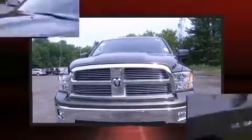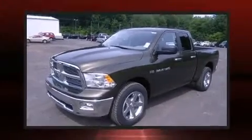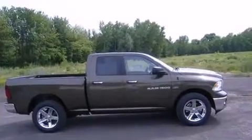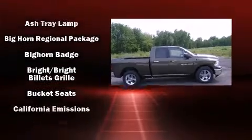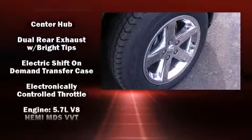This model accommodates five passengers comfortably and provides features such as one-touch window functionality, a tachometer, a rear step bumper, front fog lights, remote keyless entry, a trailer hitch, and cruise control.